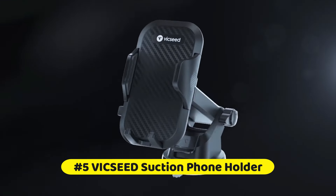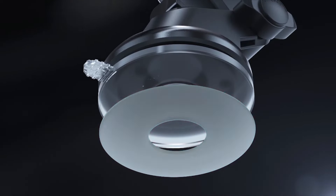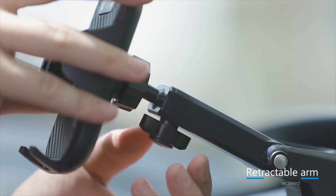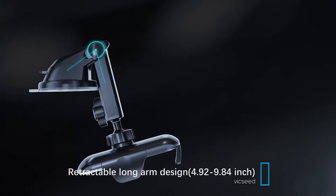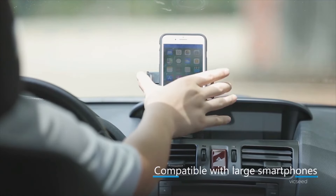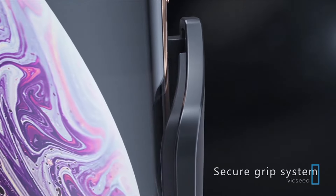At number 5 is the Vixeed Suction Phone Holder — a 3-in-1 multiple functions car phone holder mount made with the best airliner PTFE PC material, mountable on the dashboard, windshield, or air vent. The upgraded car phone mount features an extra-strong sticky suction cup and a two-step locking mechanism, providing extremely strong suction power. The additional dashboard pad offers a smooth surface, and the highly flexible air vent clip fits most cars while protecting blades from scratches.